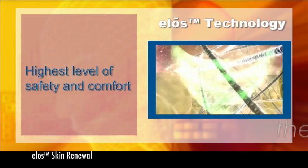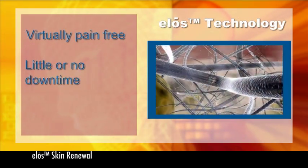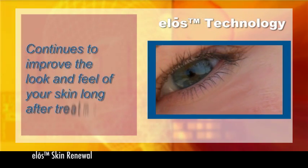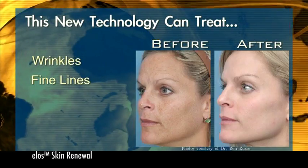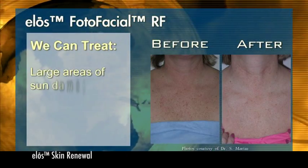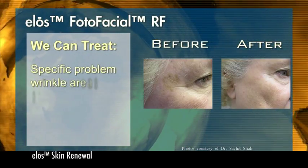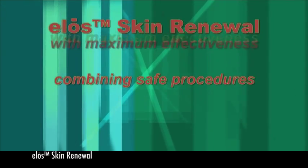With ELOS technology, the art of creating beautiful skin is now virtually pain-free, requires little or no downtime, produces fast results, and continues to improve the overall look and feel of your skin long after treatments. This new and exciting technology can treat wrinkles, fine lines, brown spots, and red spots. Our ELOS photo-facial procedures are appropriate for all skin types. We can treat large areas of sun-damaged and aging skin on the face or body, or we can focus specifically on problem-wrinkled areas around the eyes, mouth, or jowls. ELOS Skin Renewal provides a total aesthetic solution, combining safe procedures with maximum effectiveness.